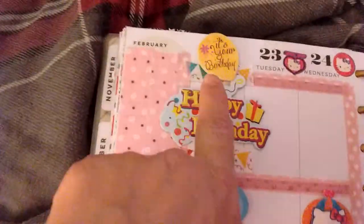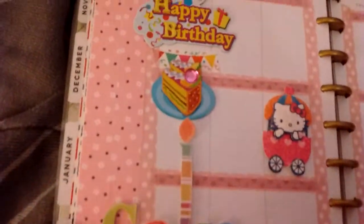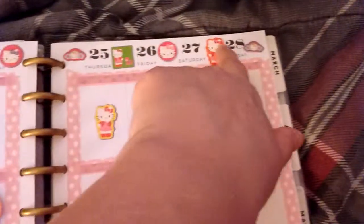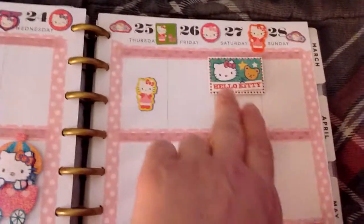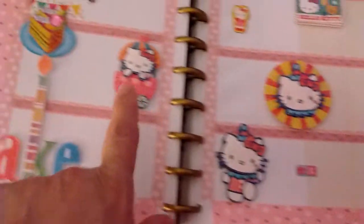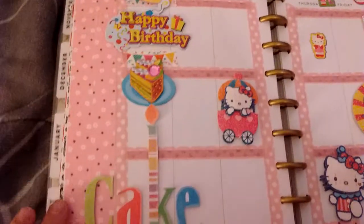Over here I put the 'It's Your Birthday' balloon and 'Happy Birthday,' and then the word 'cake' and then a piece of cake — that's her birthday that day. I put some little Hello Kitty stickers across the top, and little Hello Kitty throughout, just to honor my daughter for this week because it's her birthday.